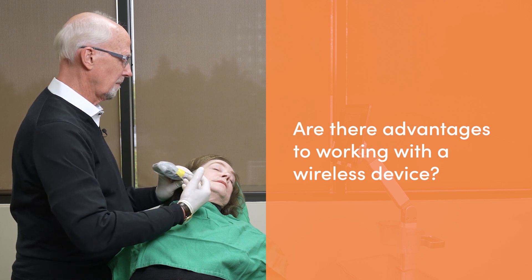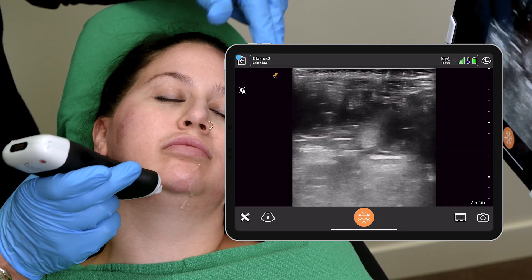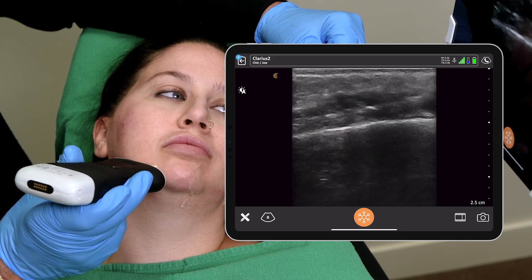I love the fact that the L20 is freehand — you can move around, you're not tethered to a monitor, you're not tethered to a cart. It gives you complete freedom, and you're not dealing with that ergonomic challenge of something pulling back if there was a tether. That means you've got total portability without being bound by any cords or electrical connection. The wireless component is a real huge advantage to the Clarius L20.